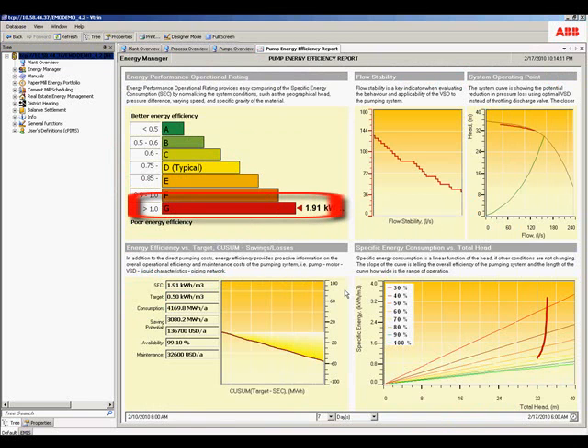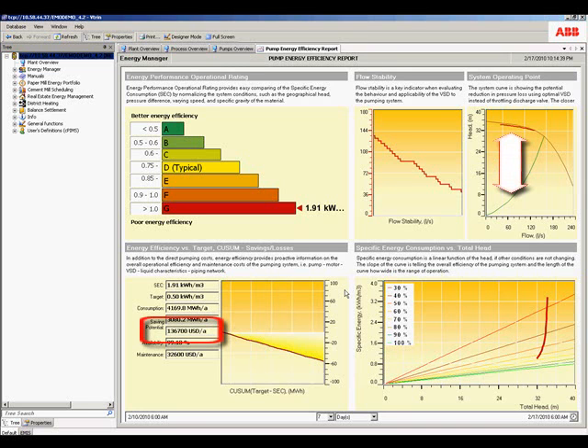This report clearly indicates that the energy performance of the pump is poor. We can see that the pump is operating against this curve, while optimal performance — as you would expect from a variable speed drive, for example — would be in line with the green performance curve. The difference between these lines represents lost opportunity, which in this case translates to a potential savings of $136,700 per year.